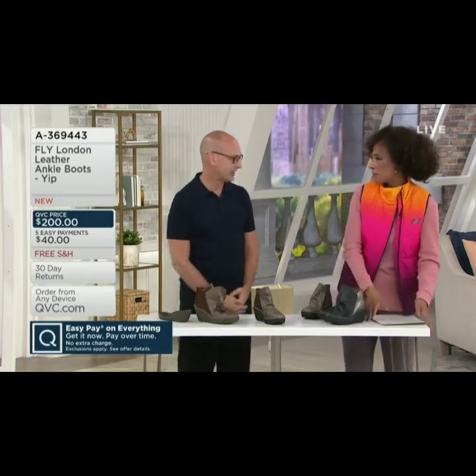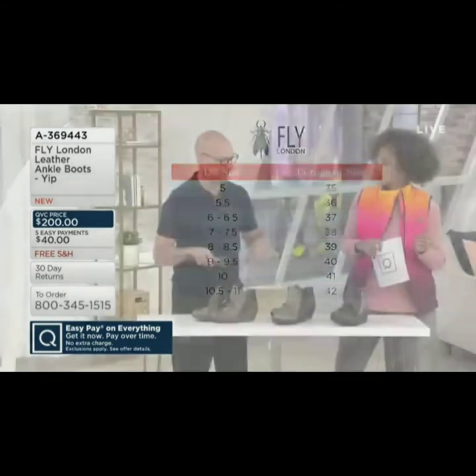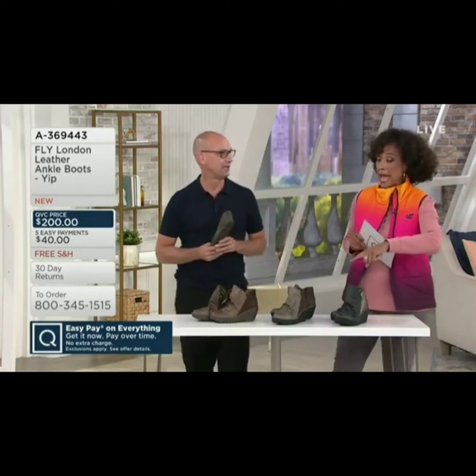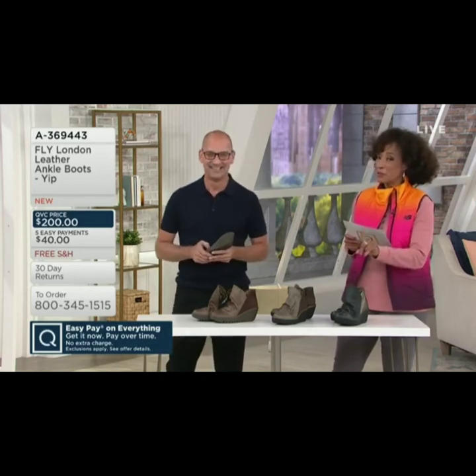I do want to put the size chart up too, because Fly London footwear is offered in European sizes 35 to 42. But it corresponds very easily to the U.S. size — very simple. You're just going to look on the U.S. size: that 6, 6½, go across, you'll see that you're a 37. The 8, 8½, you'll see that you're a 39, and so on. The medium widths are the B, and the wide widths are C widths. And that we have a Fly London boot in wide widths is a rarity — so that's a great opportunity for those of you who need the wider width.